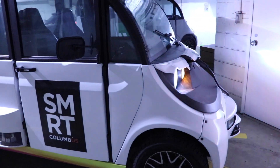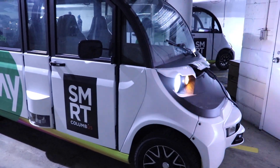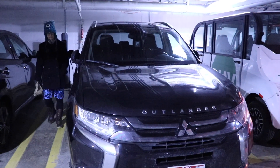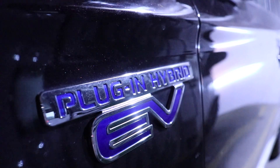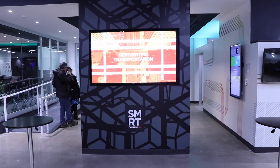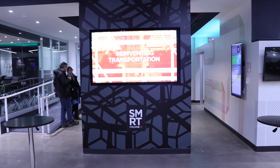One thing they also do along with their shuttle rides is give test drives in these electric vehicles. So if you visit the Experience Center, definitely try to take a test drive. While we were there, we also got a rundown of what Smart Columbus is doing to increase EV adoption in the Ohio area.